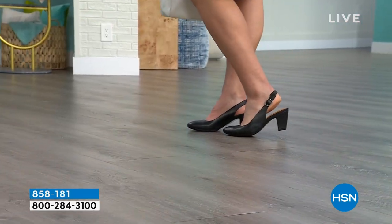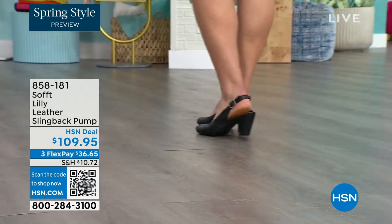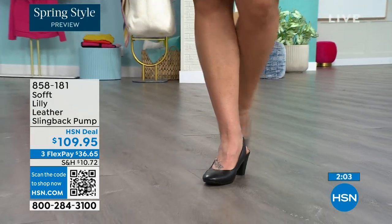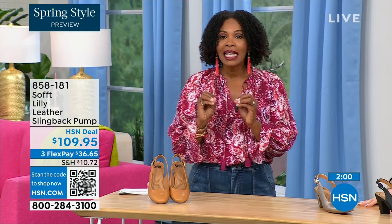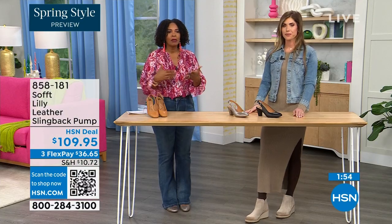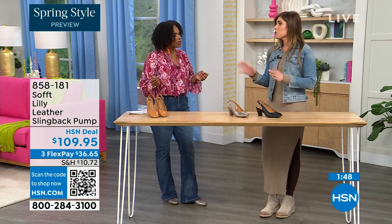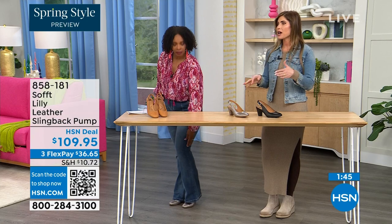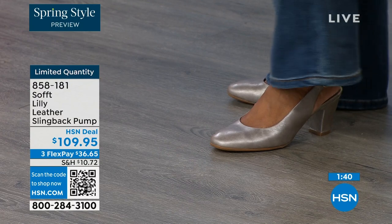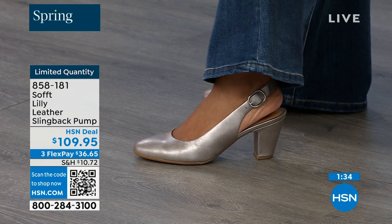Size 6 across the board in all three colors is getting very limited — that's going to be the first size to go. These are true to size, very true to size. I'm wearing size 9, that's my regular size — sometimes in heels I have to go up, but not in these. They fit perfectly. We have half sizes up until size 10. Please order true to size.